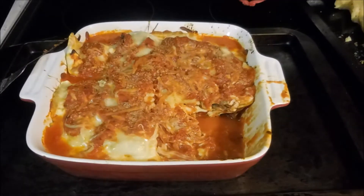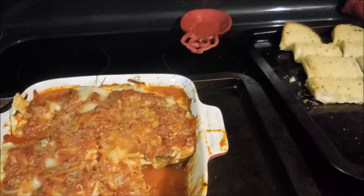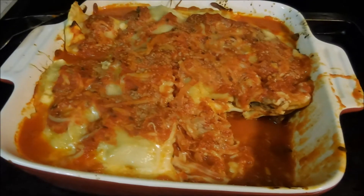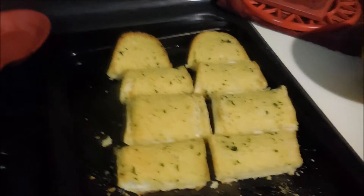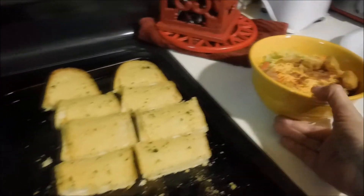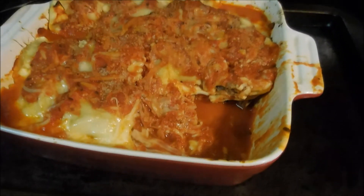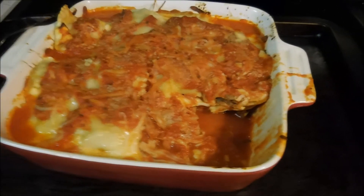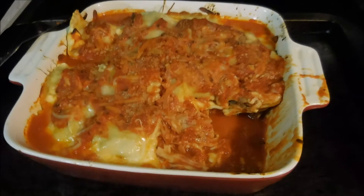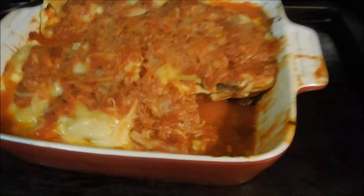Hey guys, it is now Wednesday, October 12th. And tonight we are having baked ravioli for dinner. Here's the baked ravioli, and we're having garlic bread with it. Me and my husband are going to share a salad. I wanted to show it to you like this so you guys can see how it looks put together. The family did not let me cool it down for at least 10-15 minutes after it came out of the oven because they are really hungry and it's already 7:30. So this is what we're having for dinner.